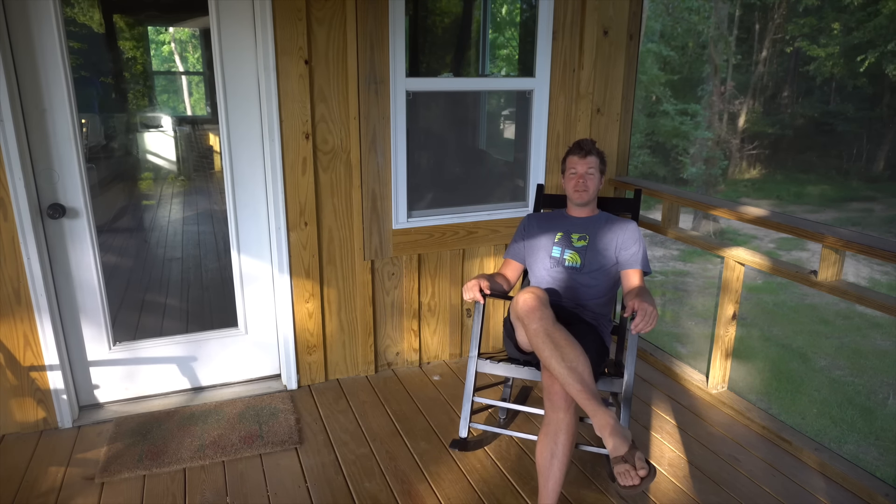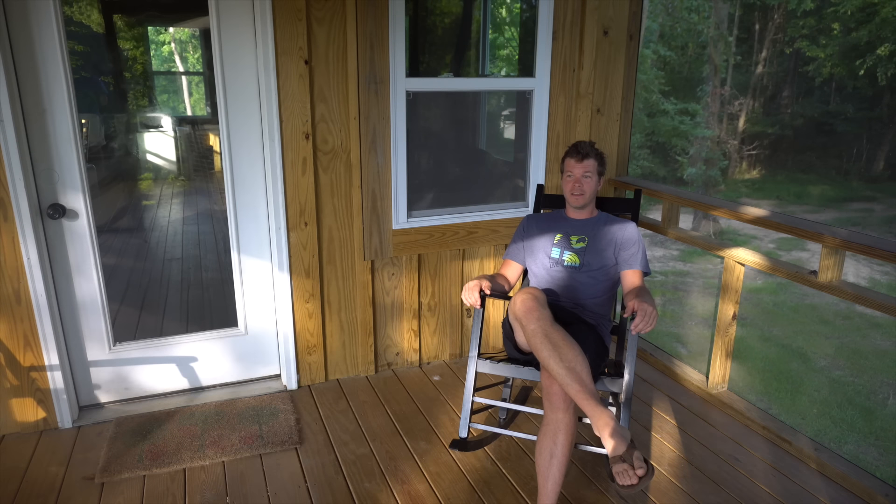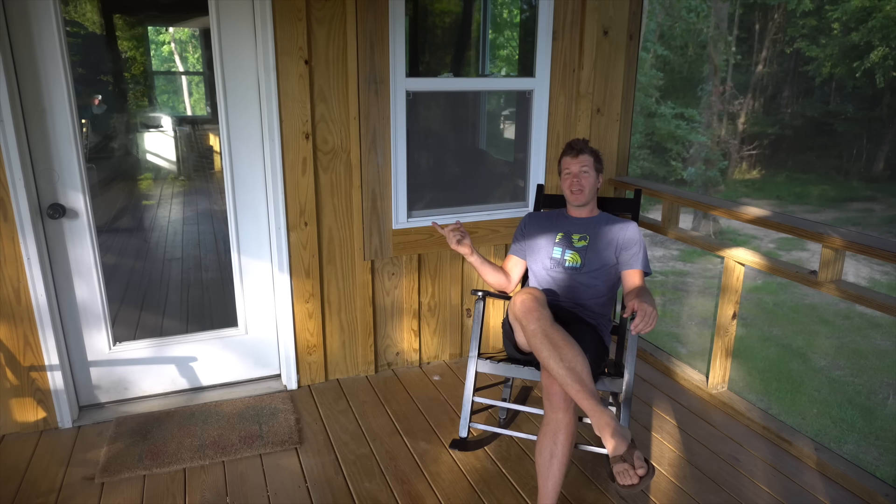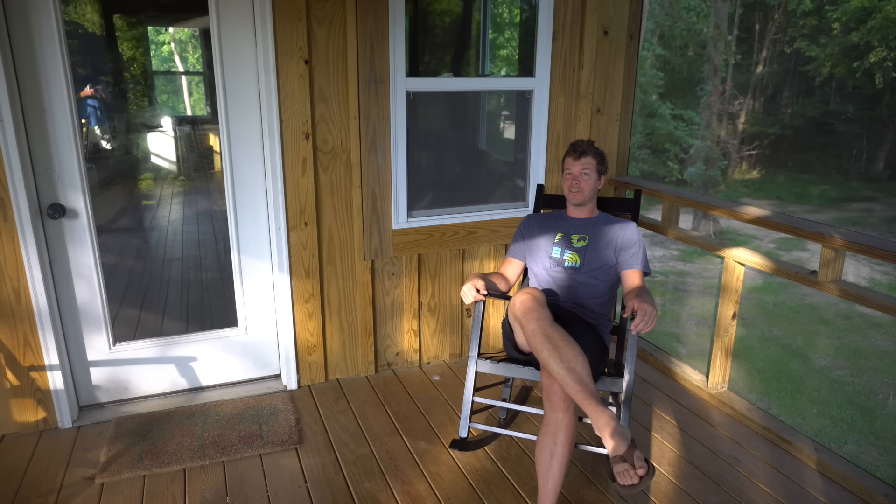Hey, I'm Steven here with Tiny House Listings and today I'm in this very rural area of North Carolina along the Cape Fear River, checking out this off-grid cabin that costs about $8,000 to build.